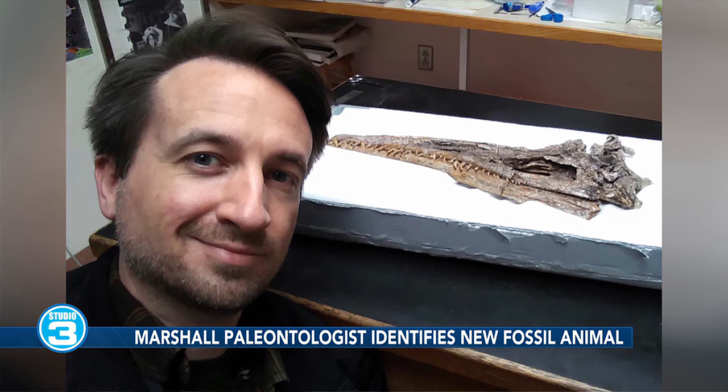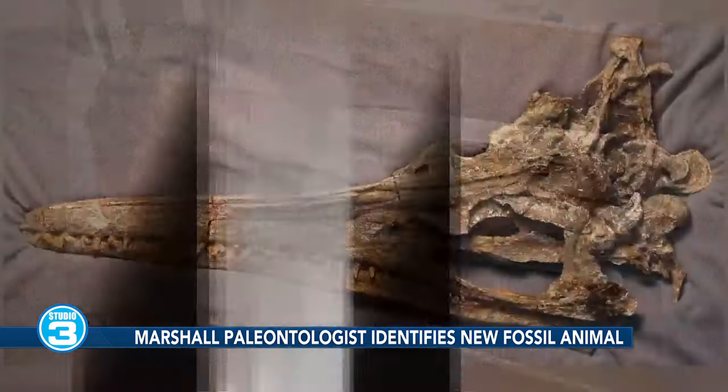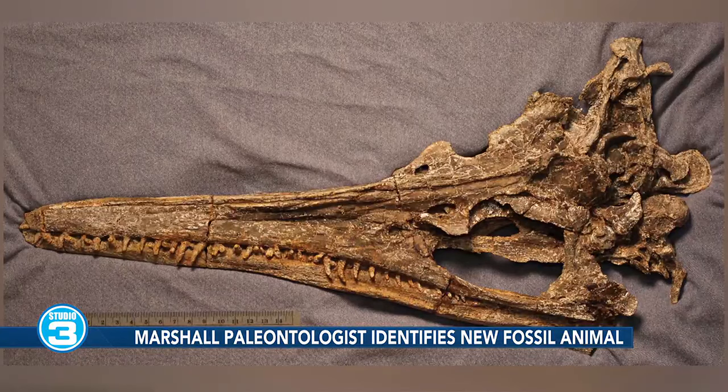It also had these bony ledges over its eyes that we think were shading its eyes from the sun. Eagles have really similar structures — they've got those big eyes with great vision and that kind of mean look, because of those bony ledges, kind of like a baseball cap. So we think this was a visually adapted predator that was still in a sunny part of the water, probably hunting right below the surface.